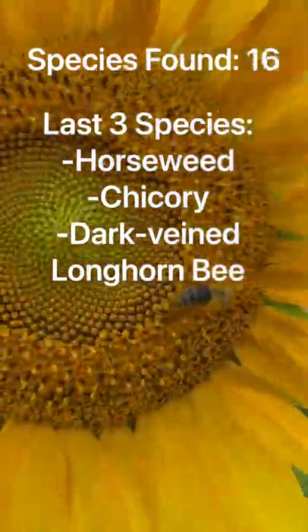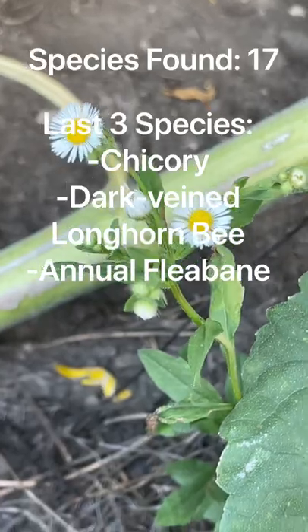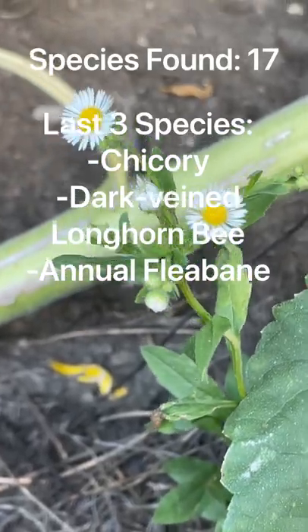There's even a bee on this sunflower. Very pretty. I think it's another type of fleabane or some sort of daisy.